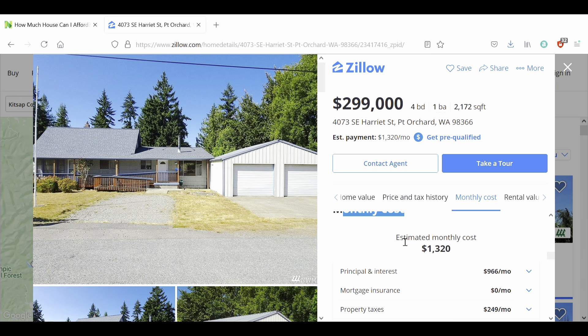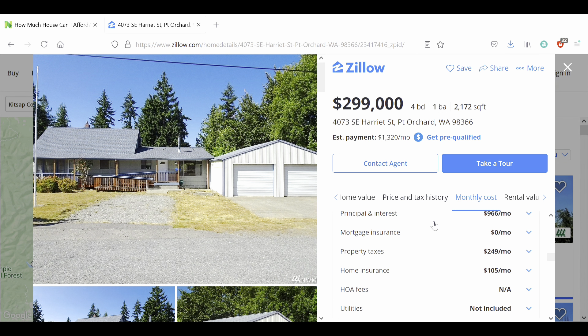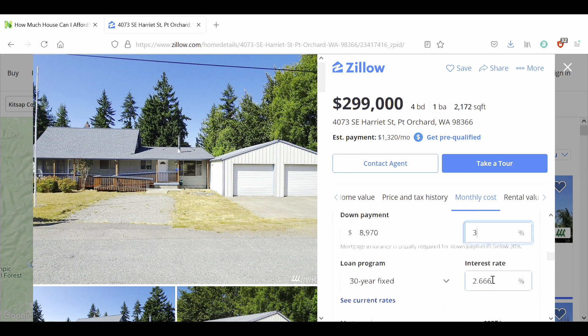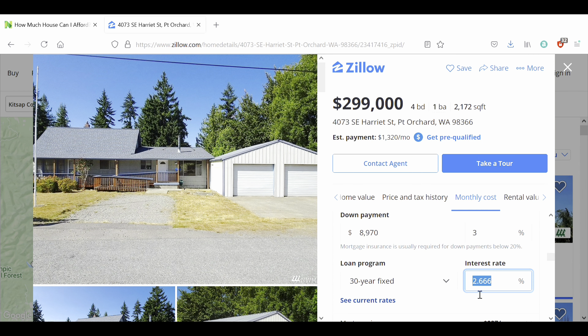Here's our estimated monthly cost with principal and interest, mortgage insurance, property taxes, homeowner insurance, HOA, and utilities. The first thing we look into is principal and interest. It's assuming 20% down — but we're going to be paying 3%, which is the minimum.